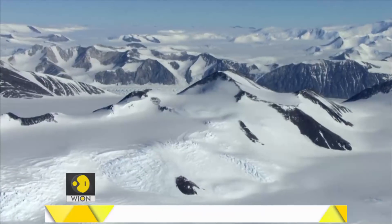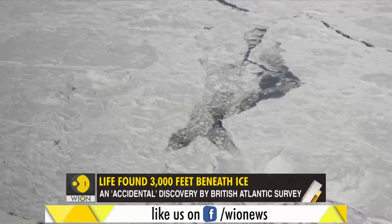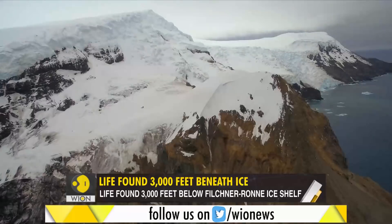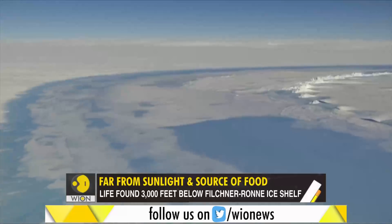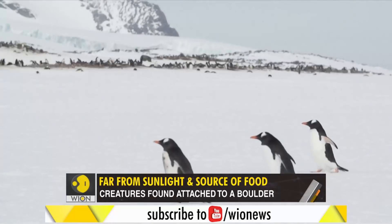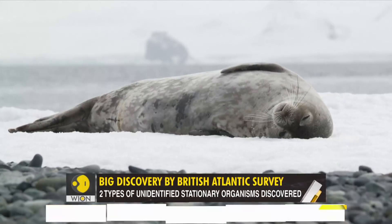On the southernmost tip of this planet lies the frozen desert of Antarctica, a place not many would want to call home. It is the highest, driest, coldest and windiest place on Earth. The conditions make life relatively sparse compared to other regions.